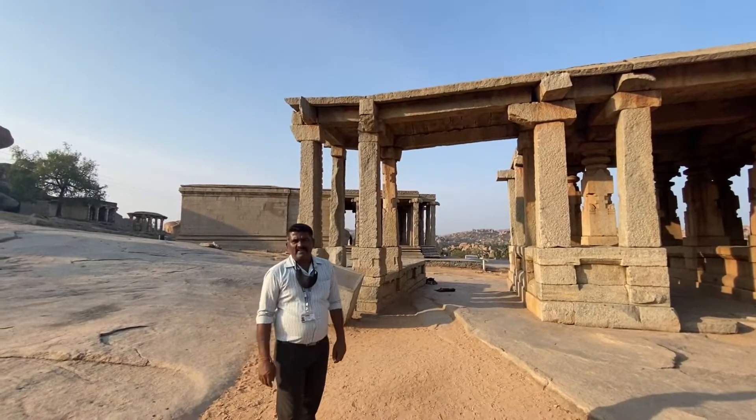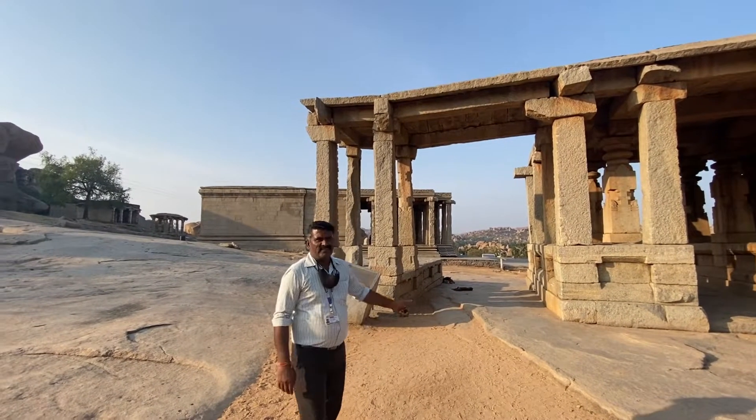This is one of the beautiful gateway entrances — Mahadwara. It is called the Virpaksha gateway.